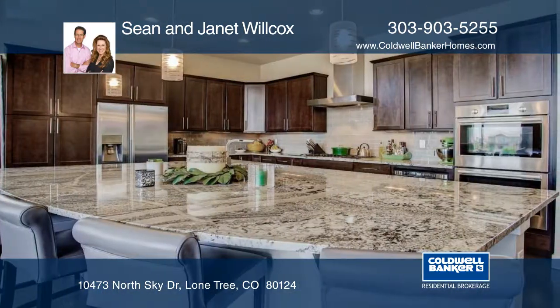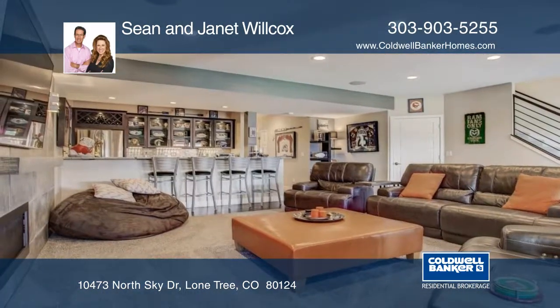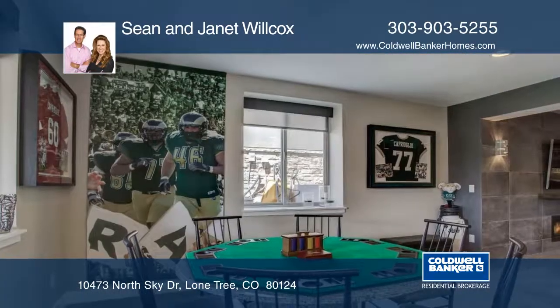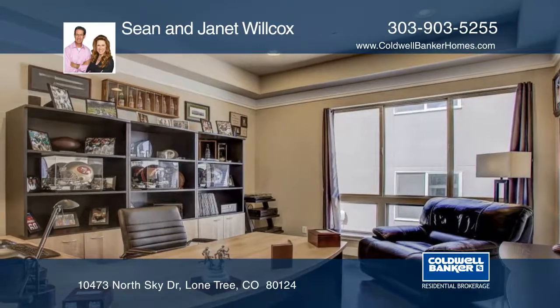Don't miss this stunning Colorado retreat in the heart of Lone Tree. This gorgeous home is turnkey ready, backing to serene open space. This home boasts entertainment and every luxury you can imagine.